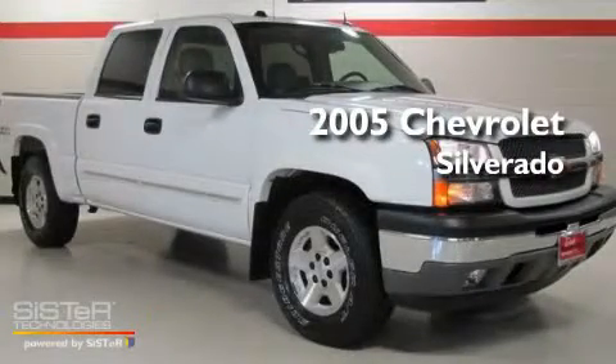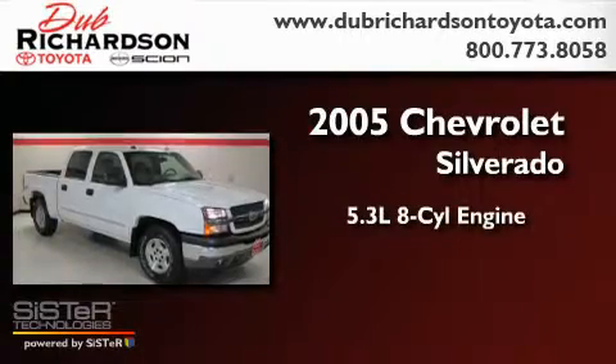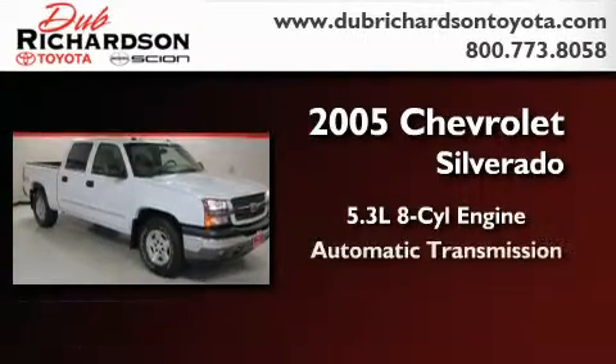This is a 2005 Chevrolet Silverado. It features a 5.3-liter, eight-cylinder engine, an automatic transmission, and four-wheel drive.